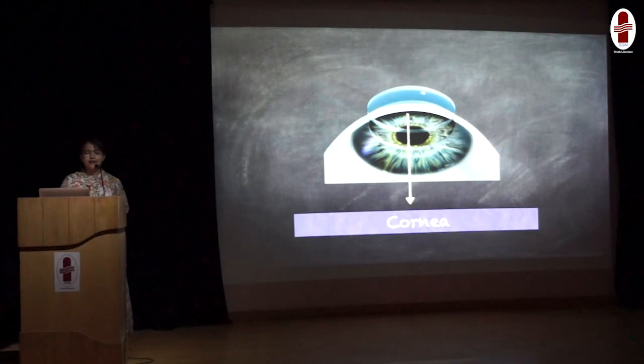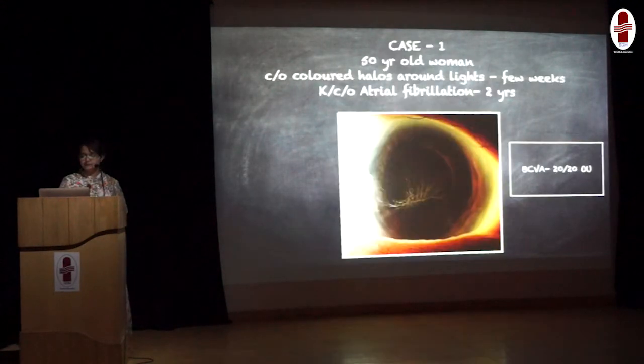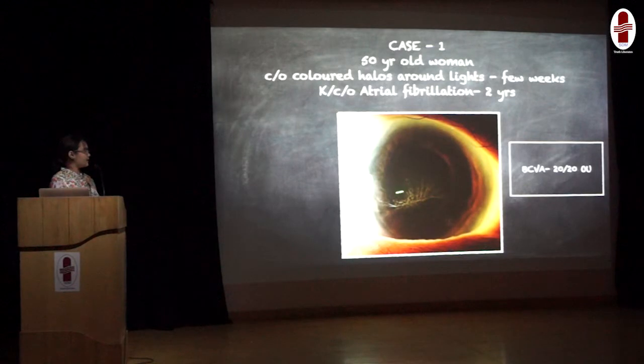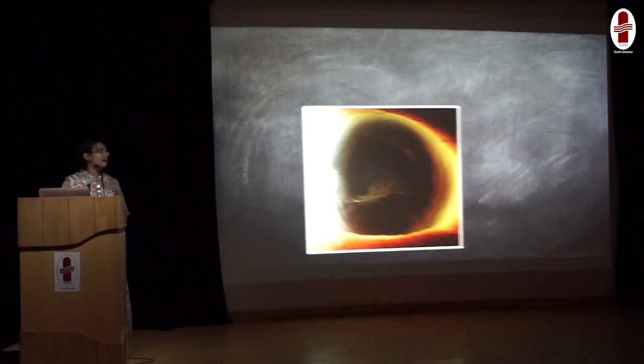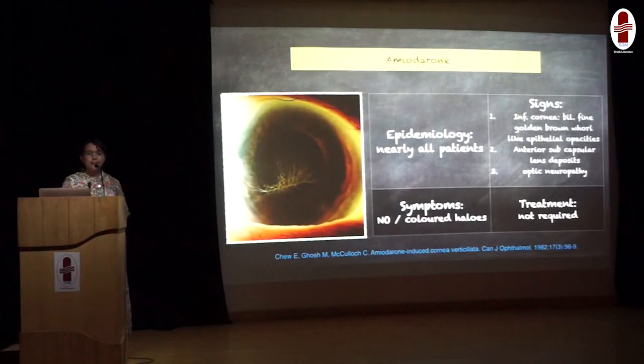Let us start with the anterior-most part, that is the cornea. Here is a 50-year-old woman complaining of colored halos in both eyes since a few weeks. On examination, her best-corrected visual acuity is normal in both eyes. On examination of the anterior segment, there were corneal deposits noted in the inferior cornea, similarly in the other eye. She is a known case of atrial fibrillation since 2 years. This is nothing but amiodarone-induced vortex keratopathy, which occurs in nearly all patients on amiodarone. Luckily, it will not cause any vision complaints except for colored halos in very few patients.